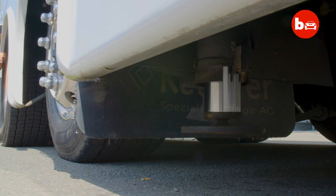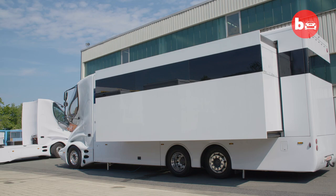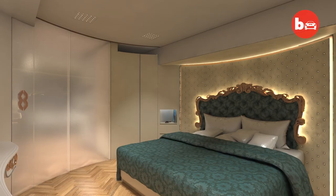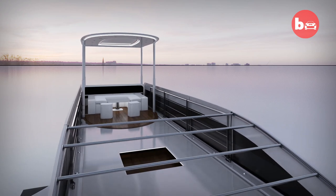It takes eight months to build our Element vehicle, and this ultimate RV doesn't come cheap. Available in a whole host of custom options, the Element will set you back a cool three million dollars, making this the world's most expensive mobile home.